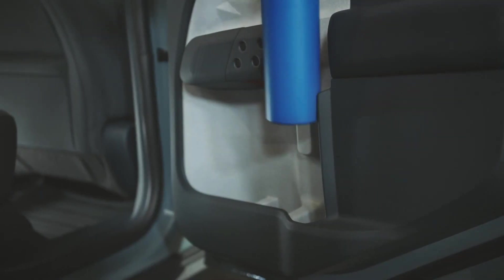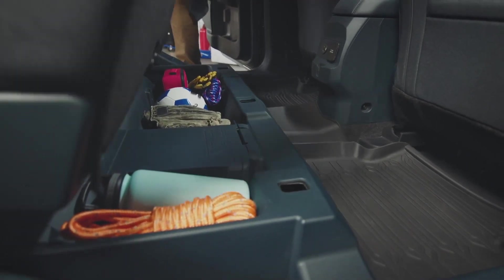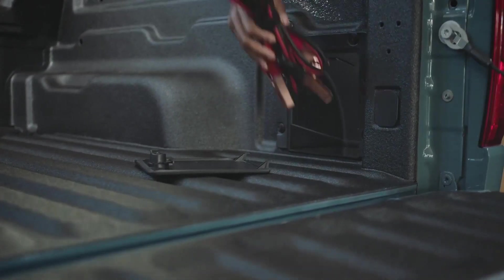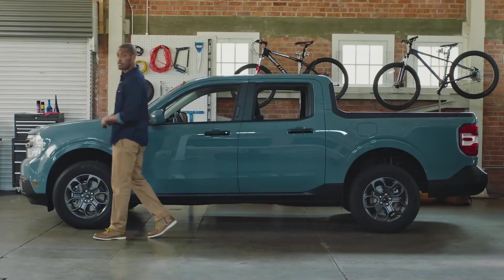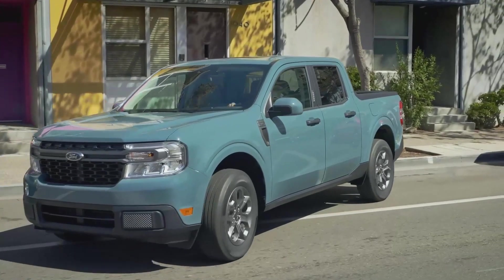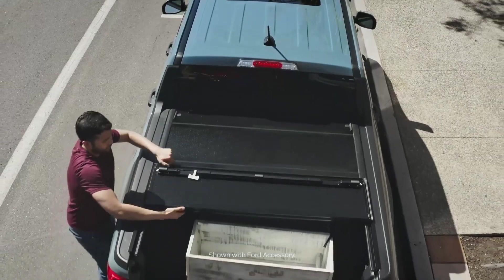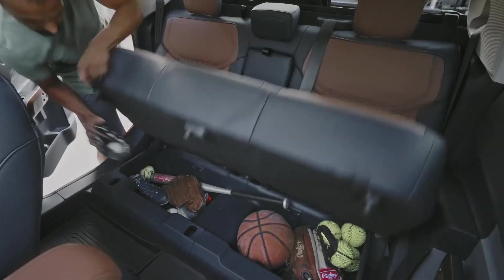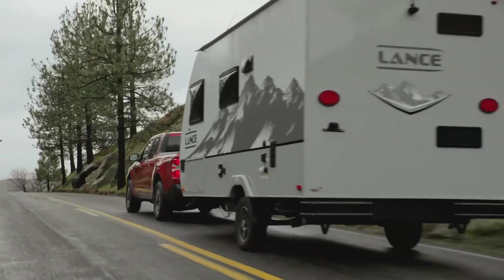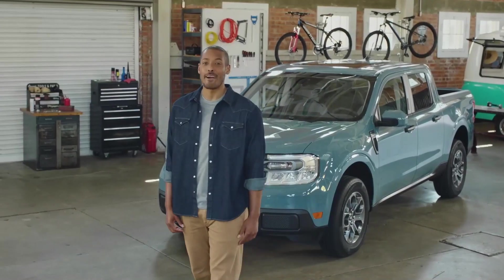The truck was designed with smart storage solutions — a place to store a tall one-liter water bottle, large bins under the rear seat, door pockets for stashing laptops or tablets, and bed storage for tools or rope. The Maverick has a tight turning radius and compact size for easy city driving and parking, delivering city maneuverability with truck functionality and customizable design inside and out.